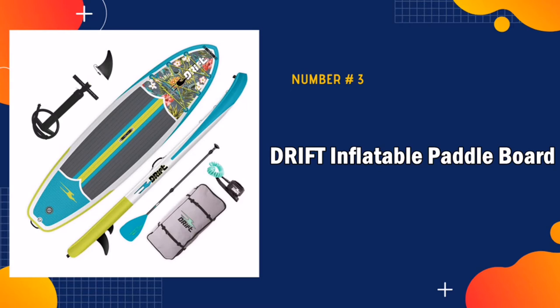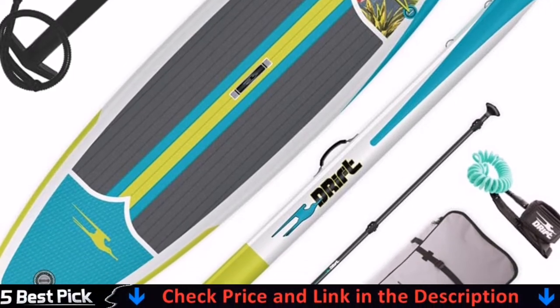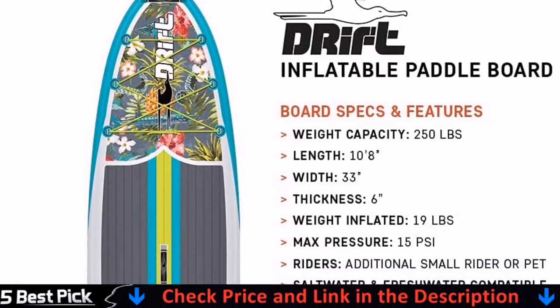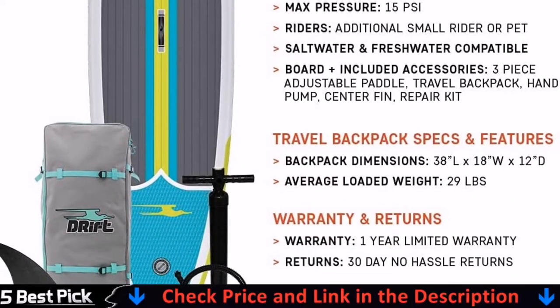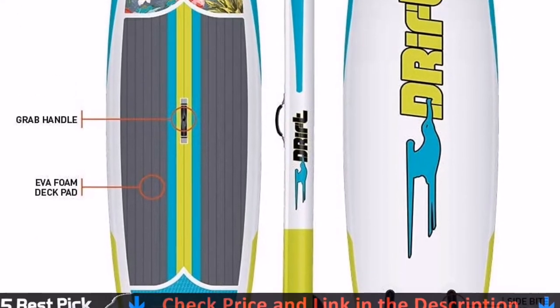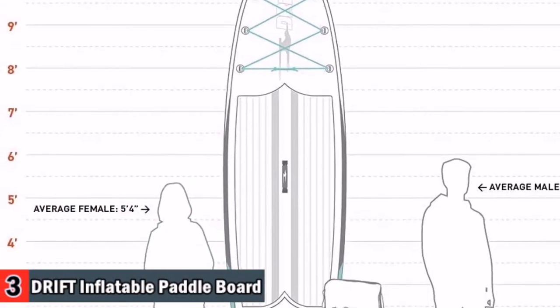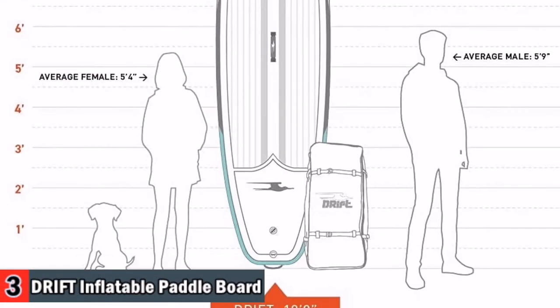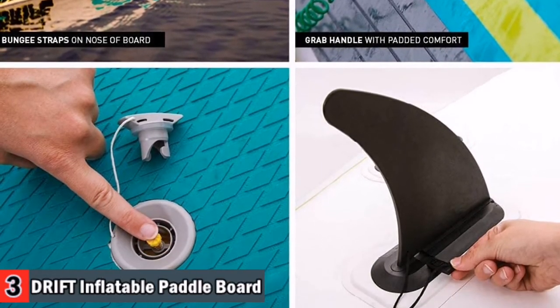Third in our list is Drift Inflatable Paddle Board. The board is very easy to get back into the bag and the bag is very well made and comfortable on your back. We use a high-tech process to transform military-grade PVC into a rock-solid rigid platform. With a core of composite drop-stitch fibers connected to the nearly indestructible outer skin, Drift Boards stand up to anything you want to do on the water.